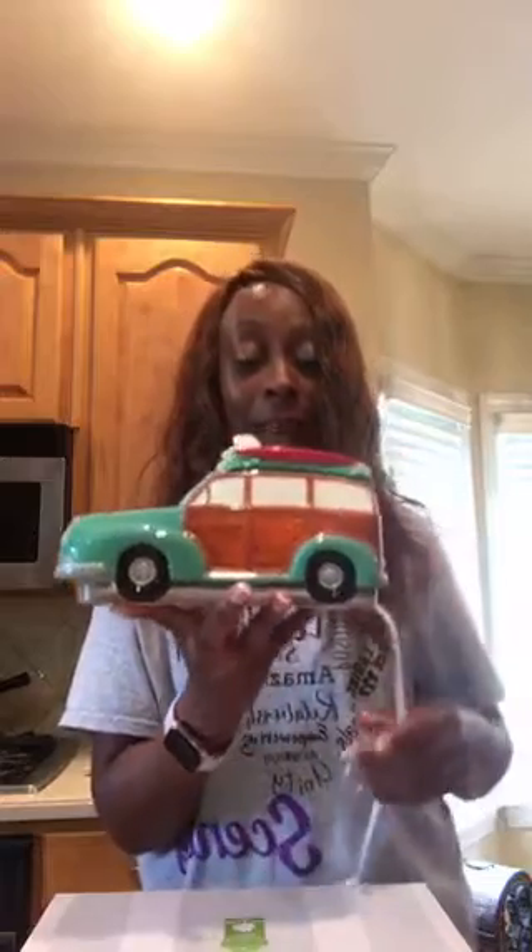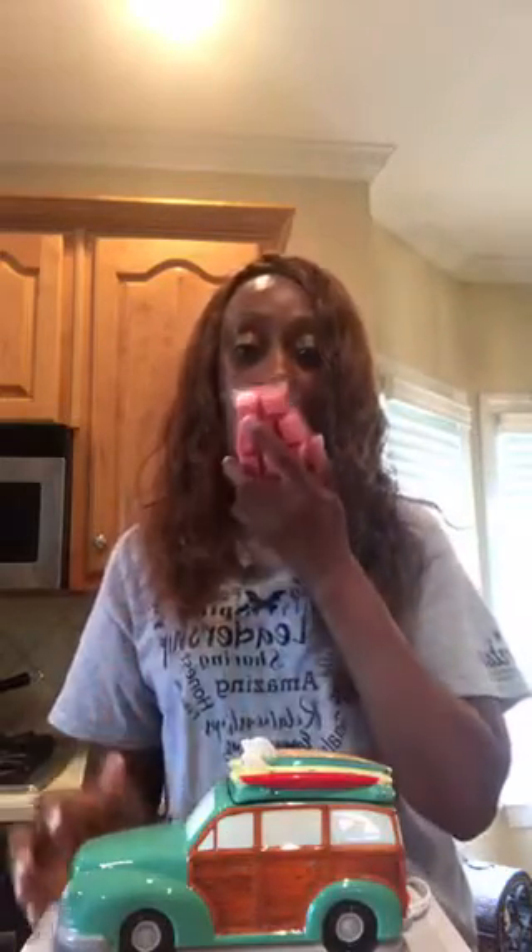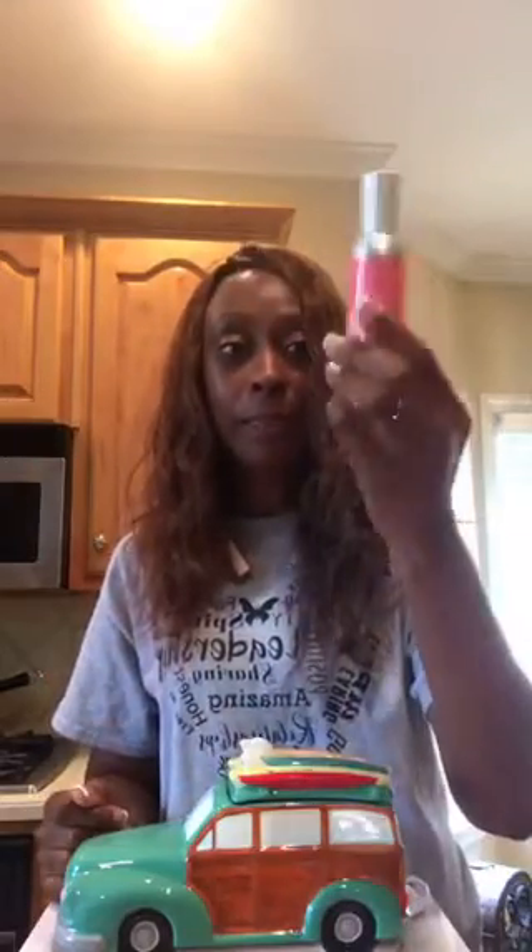In addition to that, we have this awesome fragrance. This is the scent of the month — it's called Watermelon Wave. Anything watermelon, guys, you know this is mine! Watermelon Wave — you know watermelon is going to smell good. OMG, this smells so good. This is like a must-have!